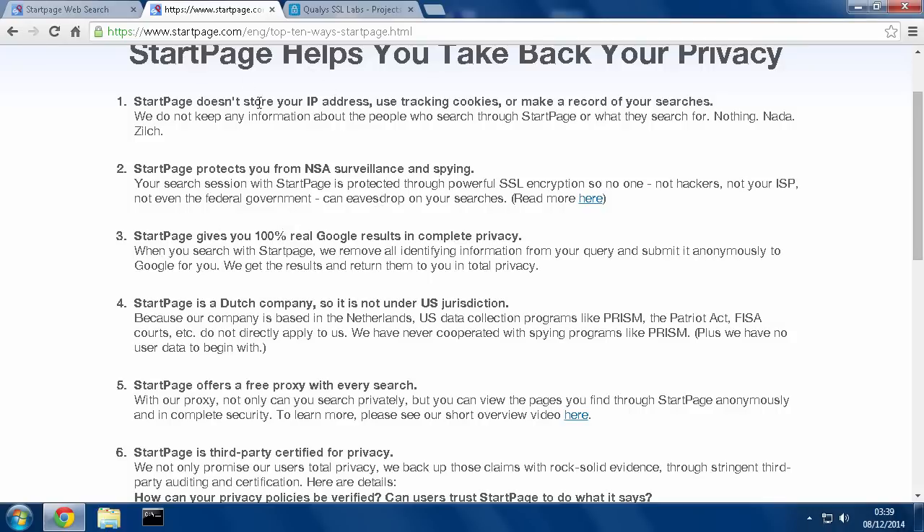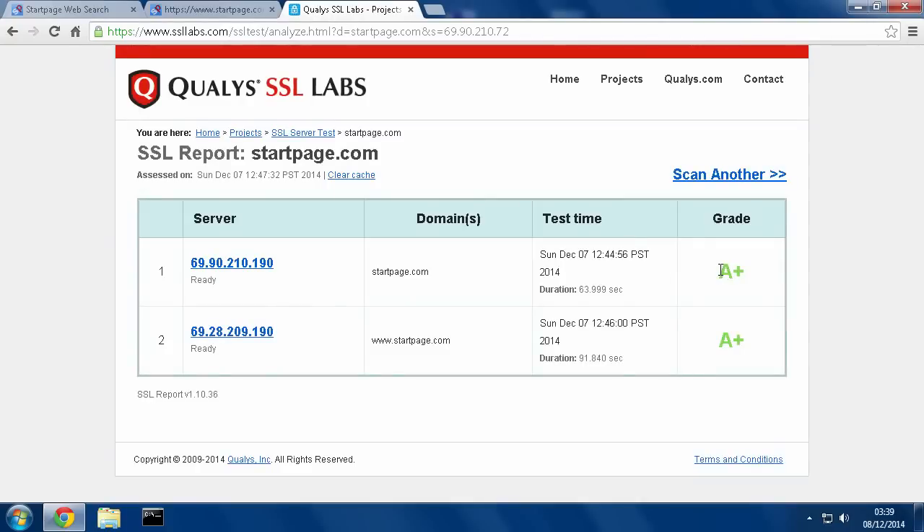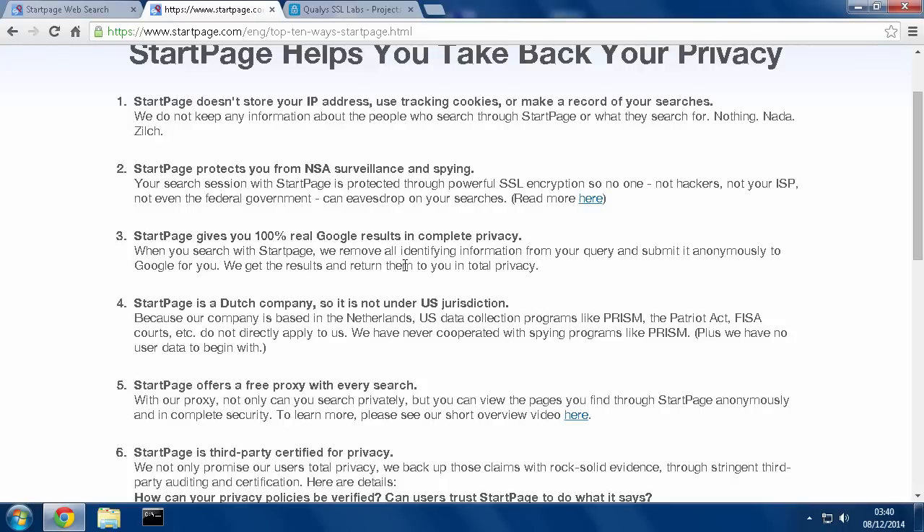What that means is from my web browser to their servers, nothing can track what's going through the internet — from me to them, from them to me — because it's going through an encrypted tunnel. On here you can see they have an A-plus grade. Most websites get C, B, maybe A-grade, but to get an A-plus you have to go out of your way to fulfill all the requirements. So these guys have top-notch web security in terms of keeping you safe.